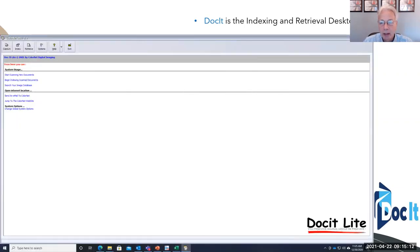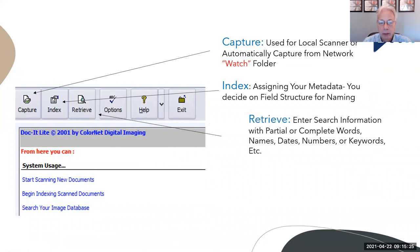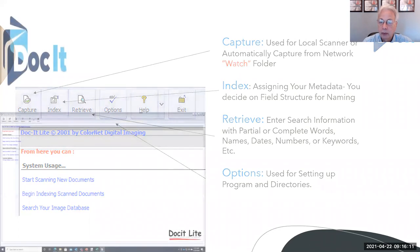Here are some screenshots — we have a new version which I'll show in a minute. Docket, the front-end application, really consists of four parts: your capture button, your indexing button, and your retrieval button. The capture button is strictly for someone who has a local desktop scanner using Twain scanning. In an office with a multifunction copier printer, we set up scan folders right on the copiers — they hit a button and it scans right into it. The indexing button is where you assign your metadata; you decide on the field structure. Retrieving is very simple — you just type in what you're looking for.